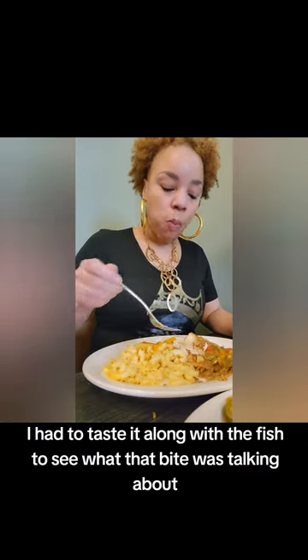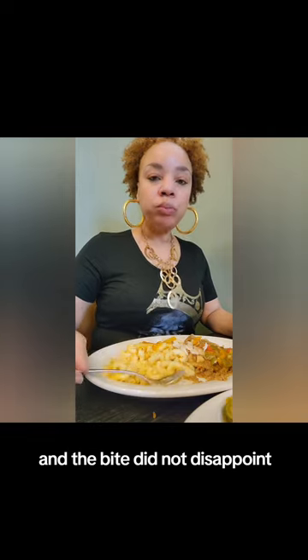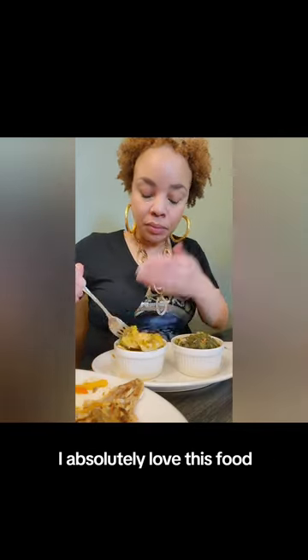I had to taste the mac and cheese along with the fish to see what that bite was talking about. And the bite did not disappoint. I absolutely love this food.